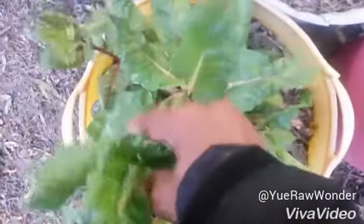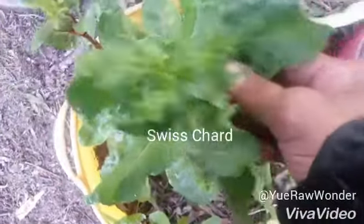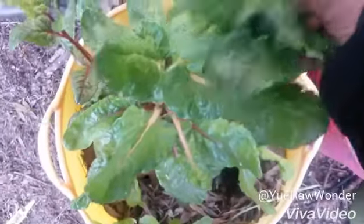Welcome my YouTube Racer family. This is Swiss chard. It's trying to seed up. I don't want it to seed up, so I'm going to clip it back.